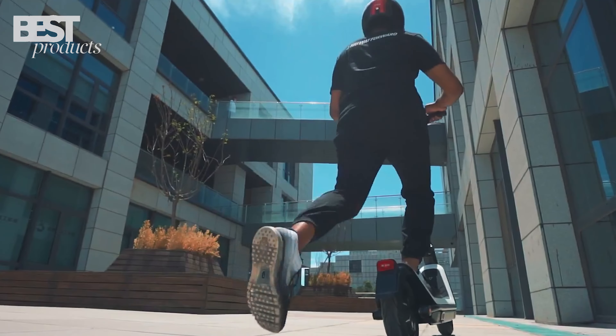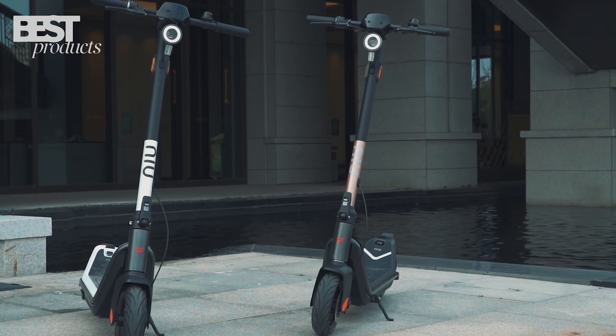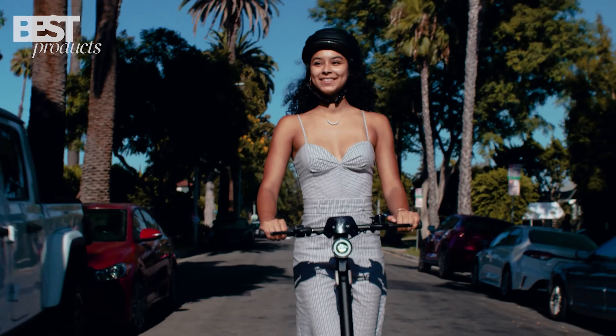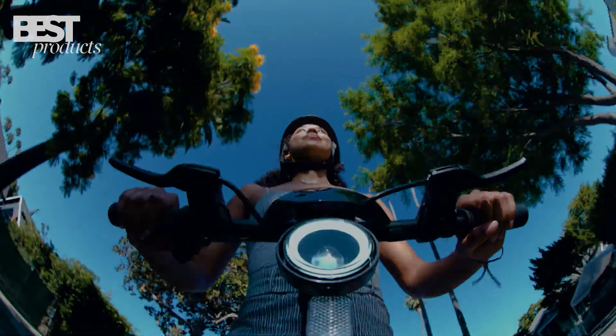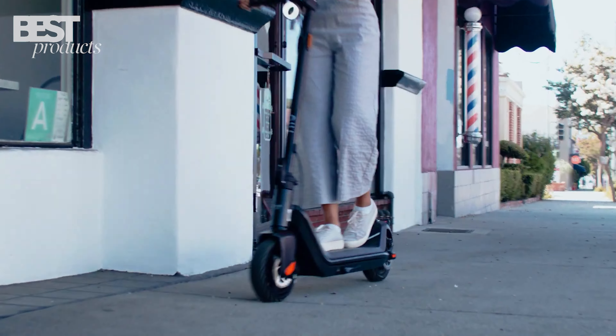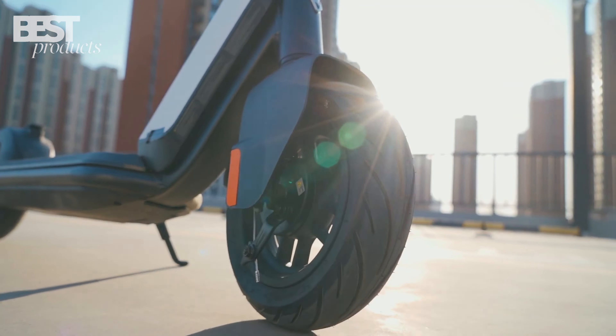So these are the 5 best electric scooters you can buy in 2023. I hope you enjoyed this video and found it helpful. If you did, please give it a thumbs up and subscribe to my channel for more reviews. Also, let me know in the comments which electric scooter you like the most and why. Thanks for watching and see you next time!